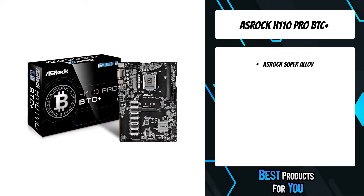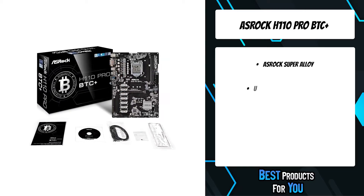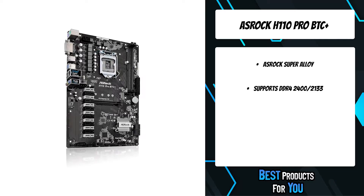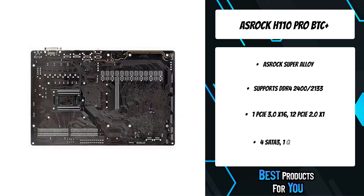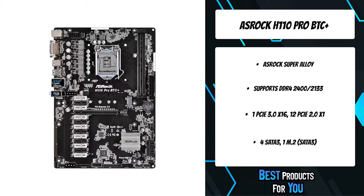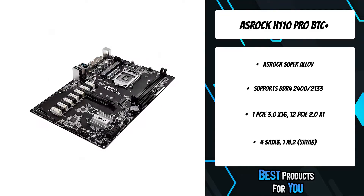This motherboard is specifically designed for mining the revolutionary digital cryptocurrency that may be used anywhere in the world. The abundant on-board PCIe slots guarantee fast crypto mining, while the additional power connectors provide advanced system stability while mining. It comes with two-ounce copper inner layers, delivering lower temperature and higher energy efficiency for better stability.